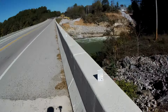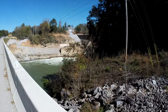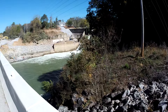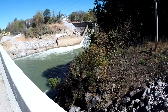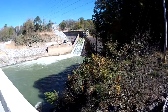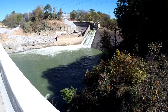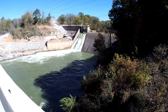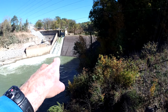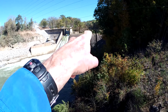All right, here we are on the bridge. The only water coming across is through the spillgate right there — that's it. The dam itself is dry. Got some weep holes there, but I think those are intentional.